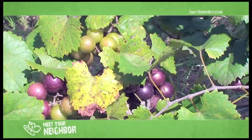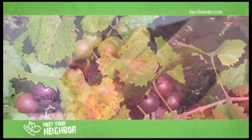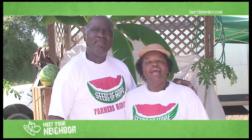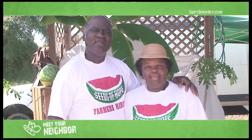We participate in the farmers markets. We have Harris Teeter, which is our number one store. We take vegetables there on Monday, Wednesdays, and Fridays. Whatever they need, we try to accommodate them.